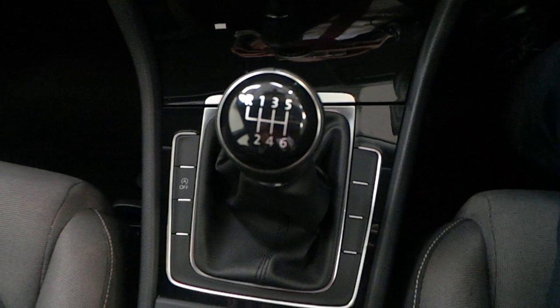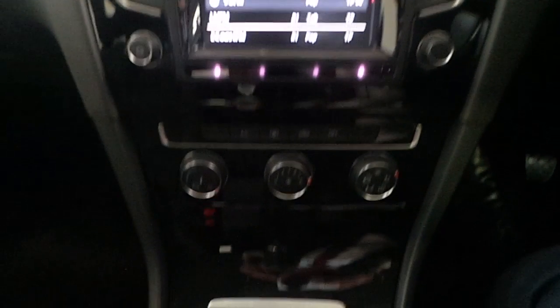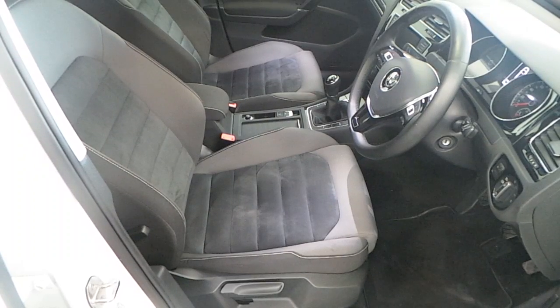Moving inside, we can see this Golf is fitted with a six speed manual gearbox. It also includes other features such as media centre, climate control, multi-functioning steering wheel and electric windows.